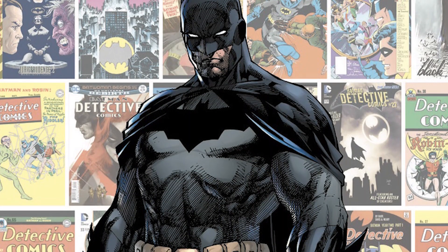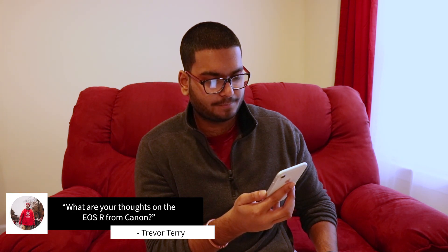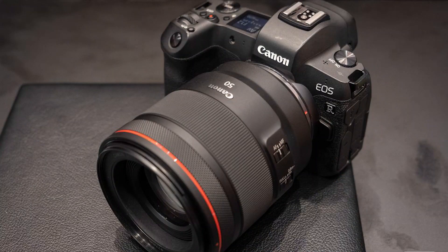We have another question about cameras from Trevor Terry — he asks: what are your thoughts on the EOS R from Canon? I am a huge Canon fanboy and I love all their cameras. The EOS R is super cool — I love the way it looks and the design. It features a full-frame mirrorless sensor that is very similar in terms of sensor to the 5D Mark IV, which is a stellar camera as well.